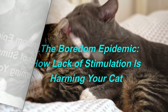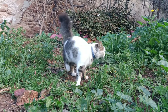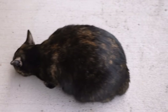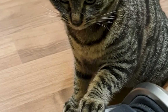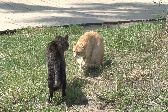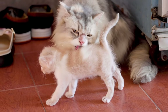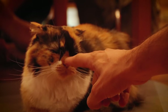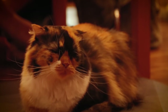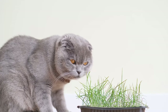The boredom epidemic: how lack of stimulation is harming your cat. Imagine a world where every day is the same — it can be pretty dull. This is how our pets feel when they are stuck in a routine. Our cats actually crave adventure and stimulation, and without enough engagement they may serenade us at midnight or redecorate our couches with their claws. Beyond those annoyances, a lack of activity can cause cats to gain weight, leading to health issues such as diabetes and joint problems.